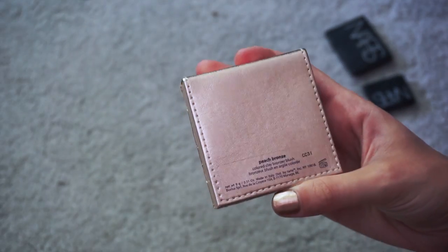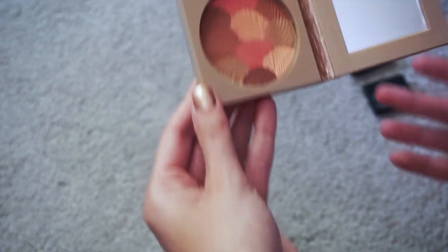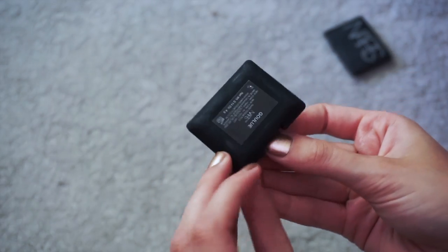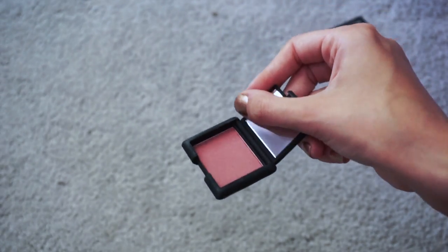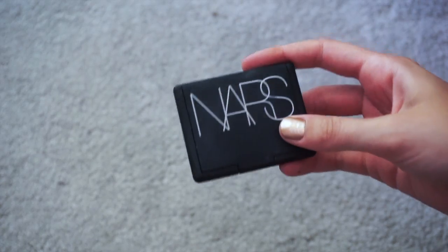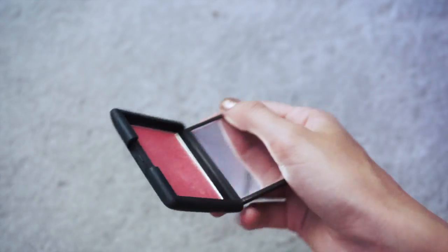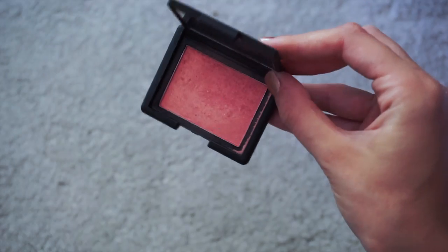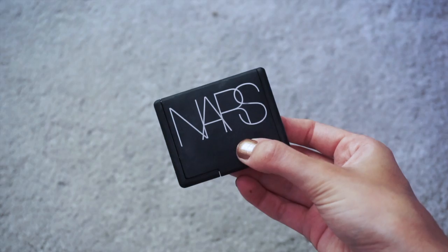This Tarte blush in Peach Bronze — it's more like a bronzer blush — doesn't really do anything for me, so I'll see if somebody else wants it. This little NARS sample is really different from everything else I have, a little more on the mauvey side, so I might want it at some point. And then there's the coveted NARS Orgasm blush — I never wear this anymore, but it's kind of like a cult classic and honestly one of the first makeup things I ever picked up. It's more nostalgic than anything but I just don't think I can get rid of it.